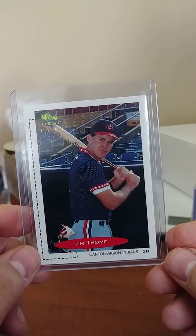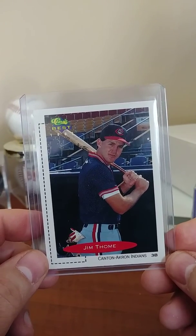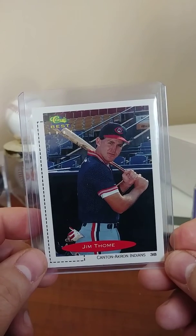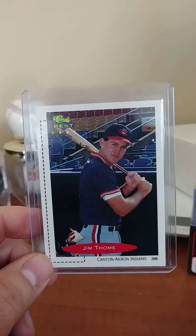So this is episode one — Jim Thome rookie card, worth a dollar. Hope you guys like this new little series. It's going to be quick videos looking at cards that I feel are valued either way too low or way too high. Thanks for watching, please subscribe — see you guys soon.